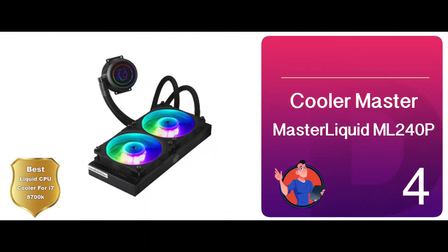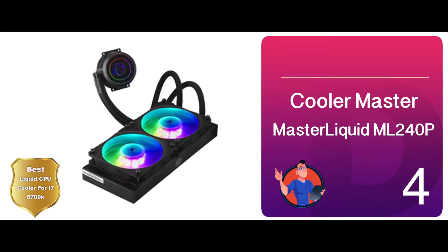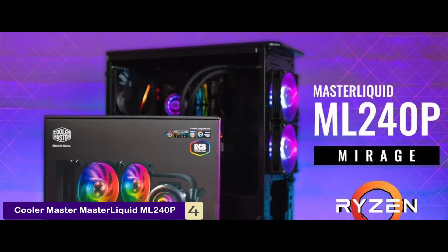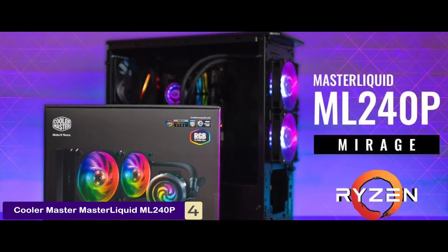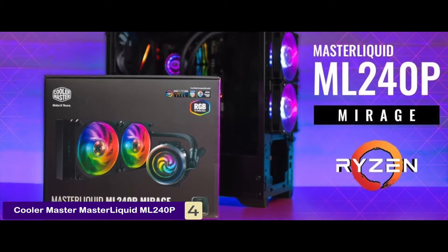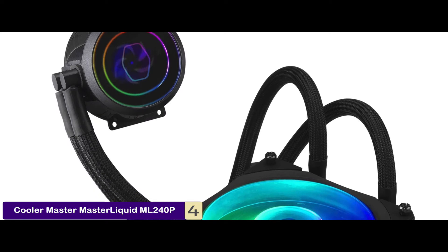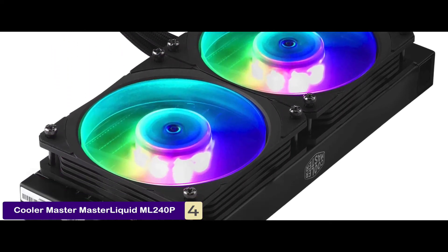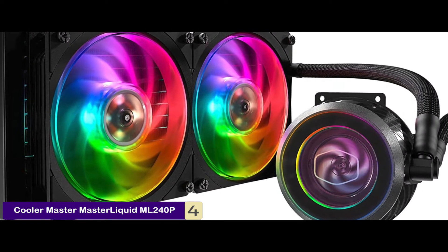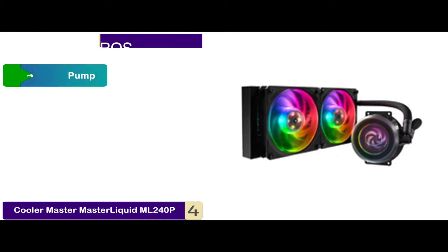Next we have the Best Liquid CPU Cooler for the i7-8700K: the Cooler Master MasterLiquid ML240P. Most buyers were impressed with this unit's performance and stated that it worked as advertised. Users particularly loved the lighting and said the color controller was easy to use. Since this model delivers outstanding performance, it's perfect for gamers. By adding this unit to your gaming setup, you'll be able to continuously play for hours without worrying about overheating or thermal throttling.